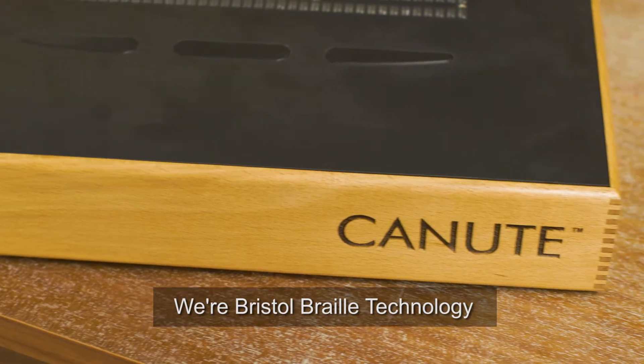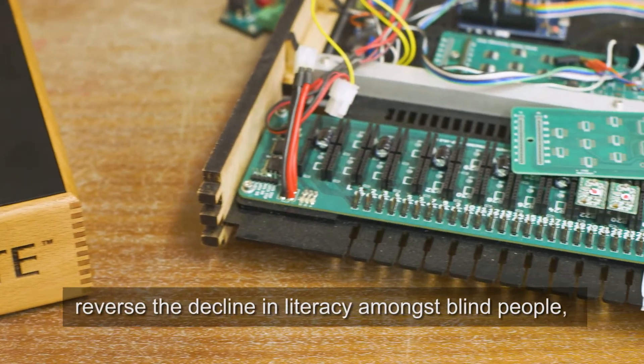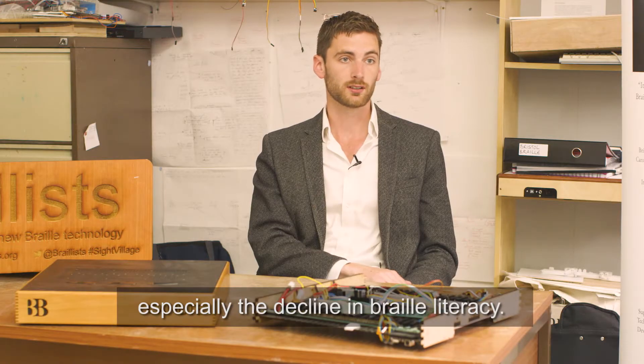We're Bristol Braille Technology, so our focus is on creating machines which can help reverse the decline in literacy amongst blind people, especially the decline in Braille literacy.